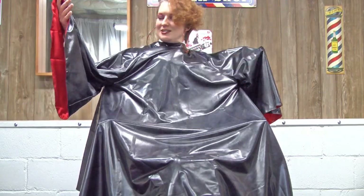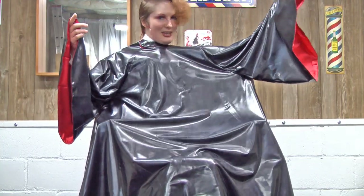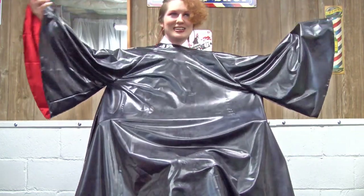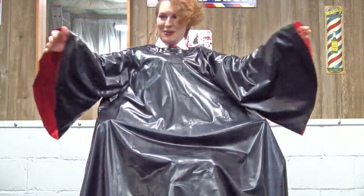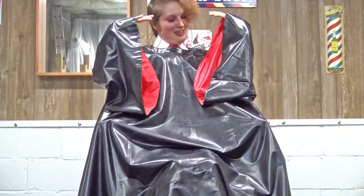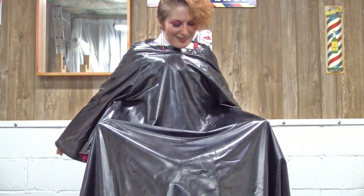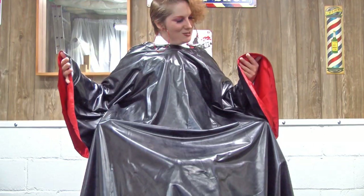Oh my goodness, I didn't think I had asked for sleeves. They put sleeves on it! Oh my goodness, and the Velcro popped. So it has sleeves. I was not expecting that. Huh, well, that is kind of cool.